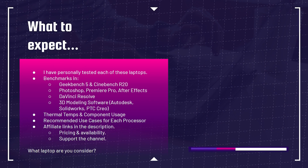I've personally tested 80% of these laptops and you're going to see benchmark tests in Geekbench 5, Cinebench R20, Photoshop, Premiere Pro, After Effects, DaVinci Resolve, and 3D modeling software such as Autodesk, SolidWorks, and PTC Creo. We're going to see thermal temperatures and component usage, and recommended use cases for each processor. What laptop are you considering and what is your use case? Comment below — let's talk about it and see if you're making a good choice.